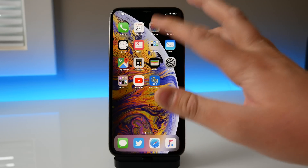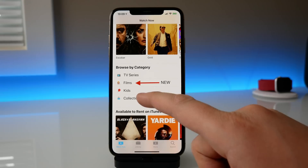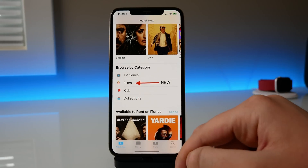Another change is only available in the US: in the TV application there is a new option to browse by films. So if you want to browse by films you can choose that option in the TV application in the US.